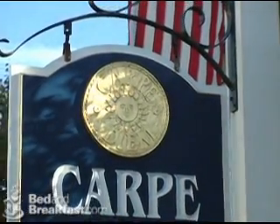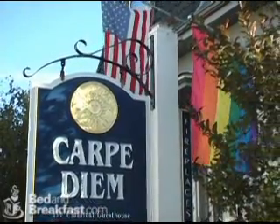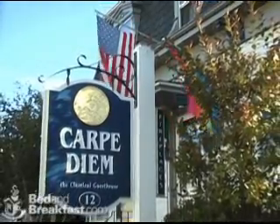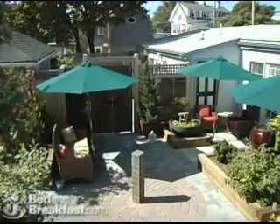Carpe Diem is an intimate Cape Cod guesthouse and spa, a romantic hideaway combined with luxurious amenities and personal service. This award-winning boutique resort with its European charm is quietly located in the center of Provincetown, just steps from all the exciting shops, restaurants, and nightlife.